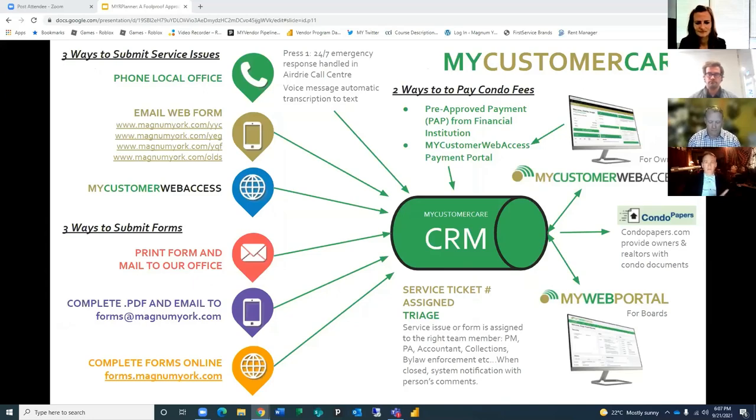I wanted to highlight My Customer Care, which is what we call our consolidated service and ticket managing system. There are three ways to get a hold of us: call us, email, web forms, and My Customer web access, which is our online portal for owners. We also have forms available online and accept PDFs through email, and it all goes into our big system related to the portals available to boards and owners.